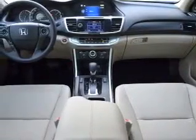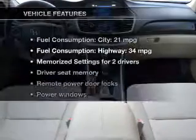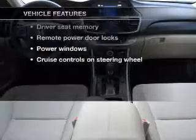Let the outside in with a built-in sunroof. Pamper yourself with memory settings. And with these notable features, you won't want to miss out on the opportunity to own this amazing ride.